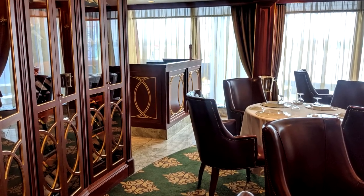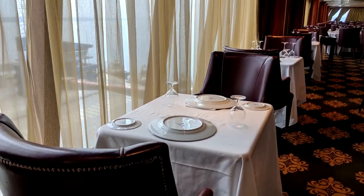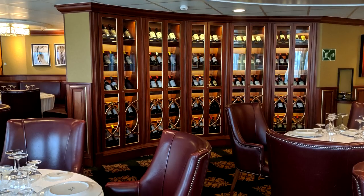Polo Grill is a classic, timeless steakhouse. Dark wood furnishings and burgundy leather chairs offer the ideal surroundings to enjoy a succulent 28-day aged steak and a classic Caesar salad prepared table-side.